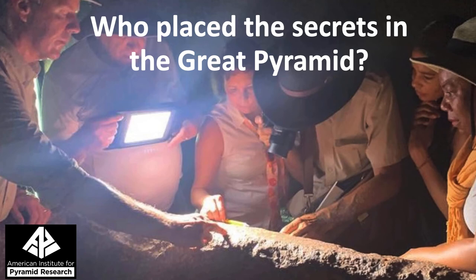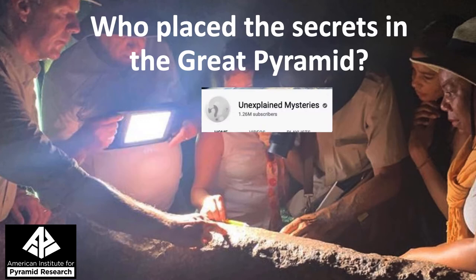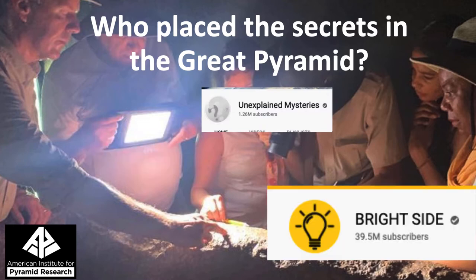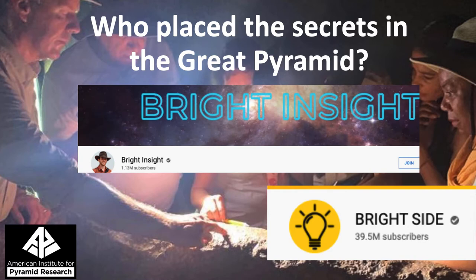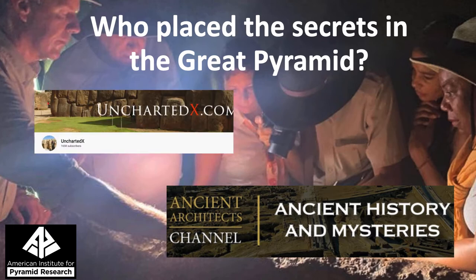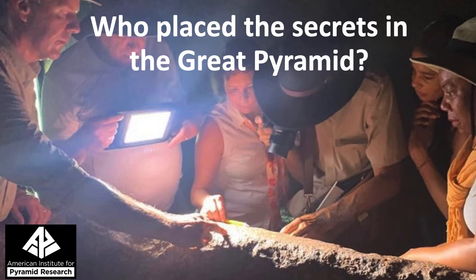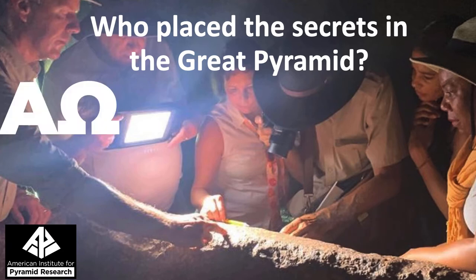Who placed the secrets in the Great Pyramid? Of the wide spectrum of groups that study pyramids, and especially the Great Pyramid, almost all of them talk at some point about the secrets and the mysteries that are part of the pyramid. It seems like everybody can't be wrong — there are secrets there. In this picture, I've got my camera taking a picture of an Alpha and Omega that's written on the sarcophagus in the King's Chamber of the Great Pyramid. A mystery: who placed that Alpha and Omega there? Who placed the secrets in the Great Pyramid?